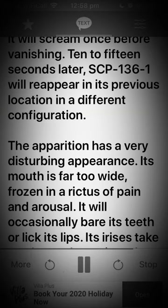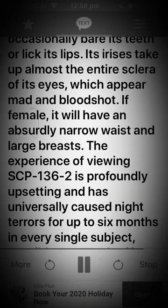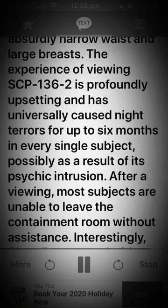The apparition has a very disturbing appearance. Its mouth is far too wide, frozen in a rictus of pain and arousal. It will occasionally bare its teeth or lick its lips. Its irises take up almost the entire sclera of its eyes, which appear mad and bloodshot. If female, it will have an absurdly narrow waist and large breasts. The experience of viewing SCP-136-2 is profoundly upsetting and has universally caused night terrors for up to 6 months in every single subject.